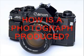Hello my friends, this is Cindy and we're going to tackle how a photograph is produced. Photographs are pictures which remind us of past memories we shared with others. Watch our videos to find out how this is produced and how this exists.